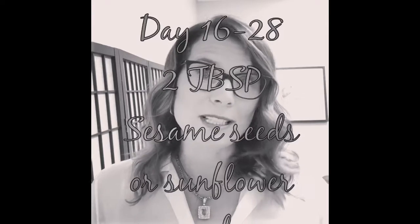During days 16 through 28 of your cycle, or your luteal phase, you are going to want to eat sesame seeds or sunflower seeds — two tablespoons a day. That's when your body needs progesterone. The corpus luteum is producing that, and those two seeds will help increase your body's natural production of progesterone.